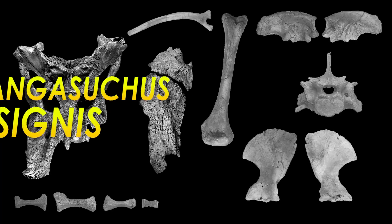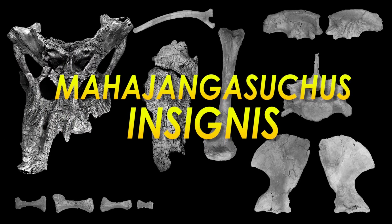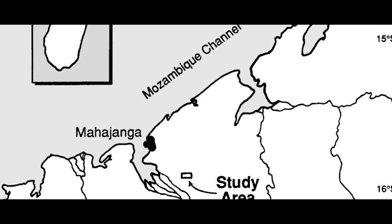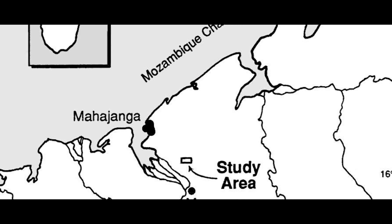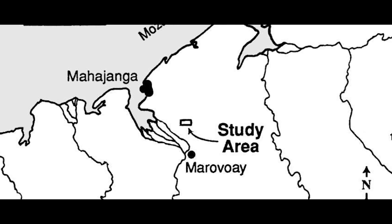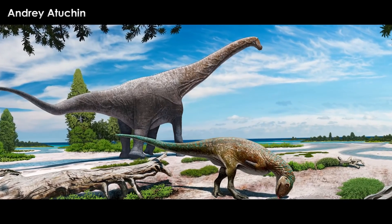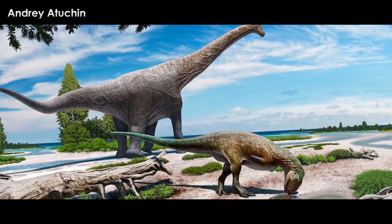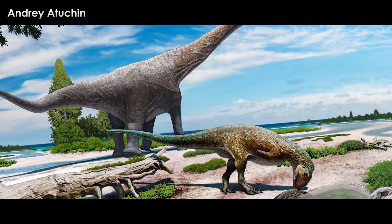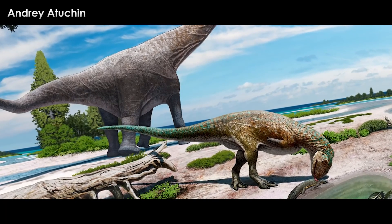They named the critter Mahajungasuchus insignis, meaning Extraordinary Croc from Mahajunga. These bones were uncovered from the north-eastern corner of Madagascar in a region called the Mahajunga Basin, which is a depression filled with sediment many kilometers in scope. This area is the most fossil-rich, with many subsequent expeditions since 1995 uncovering quintuple the diversity of organisms as was previously known.